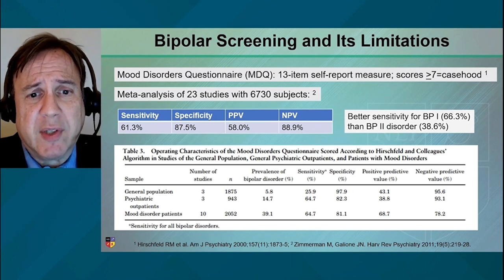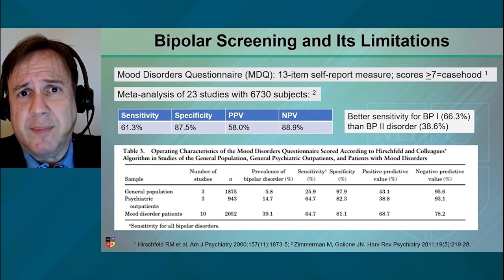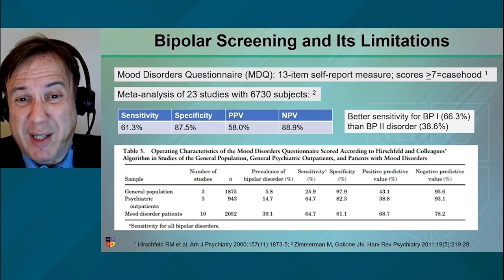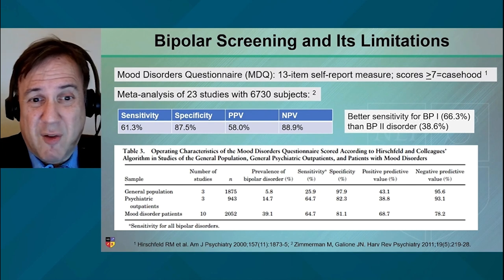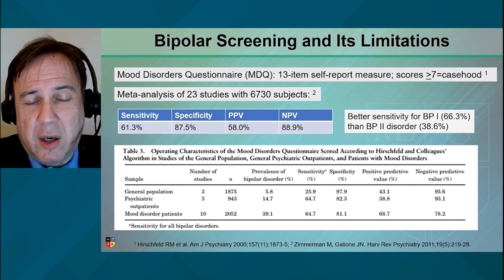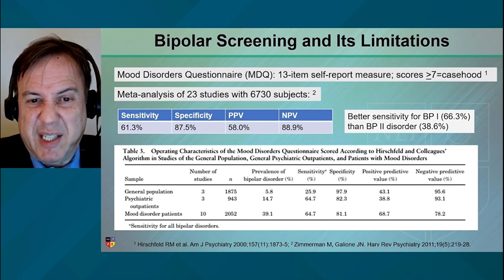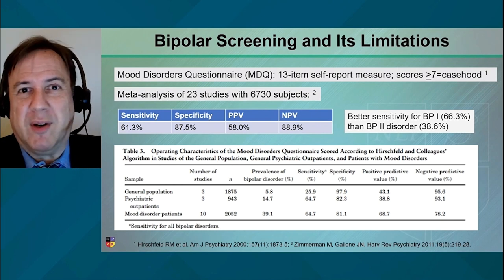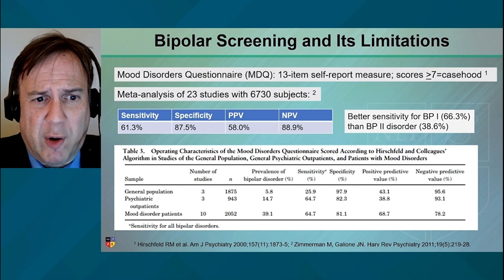It's a 13-item self-report scale. It doesn't ask about current symptoms — it asks about lifetime, really the DSM features of mania or hypomania. If you score more than seven on this rating scale, you have casehood. That doesn't mean you're bipolar; it means fairly high risk for the diagnosis of bipolar disorder. It's like a positive pap smear — it doesn't mean you have cervical cancer, but it means we have to undergo more thorough evaluation.